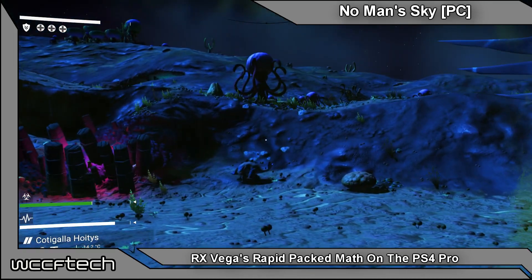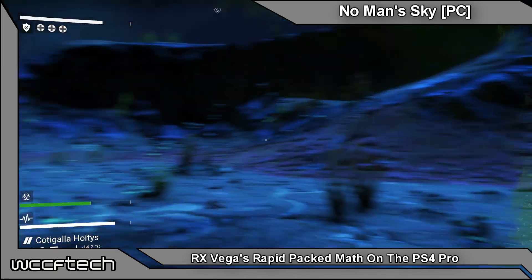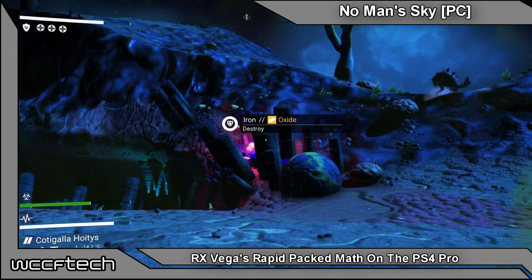Welcome back to WCCF Tech TV, this is Keith, and today we're going to talk about something a little bit different — rapid packed math and what it means for the console world.